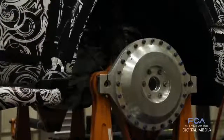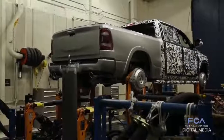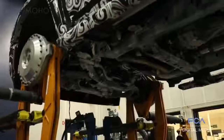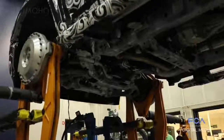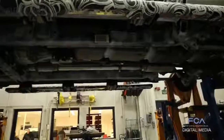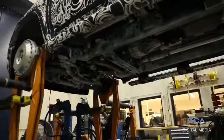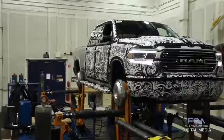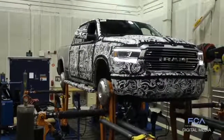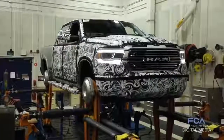Our test looks very severe because it really is — the roads we're recreating are from our proving ground, which are some of the roughest roads you'll find anywhere. Those roads have to be rough to incorporate the duty cycles our customers will put their vehicles through over a lifetime of service. This truck will endure this testing 24 hours a day, seven days a week for the next month and a half, and it's just one of many durability tests the new Ram 1500 must pass before it goes into production.